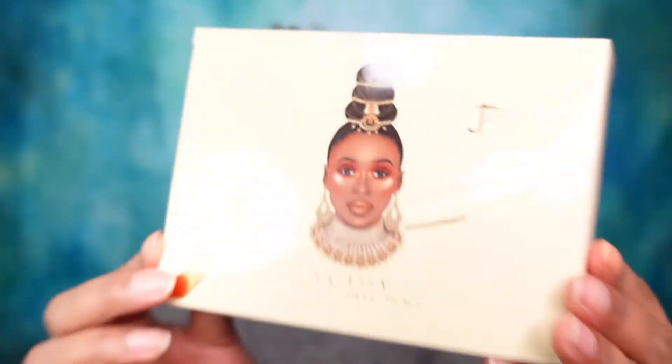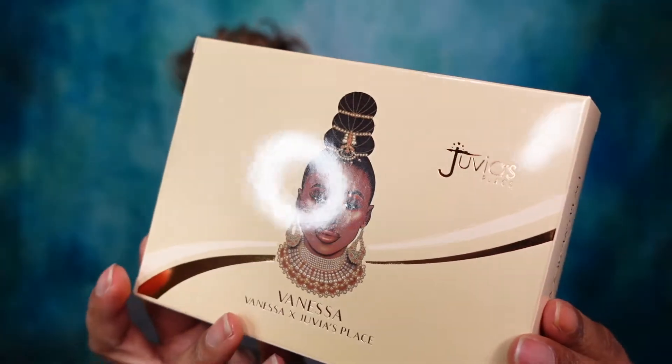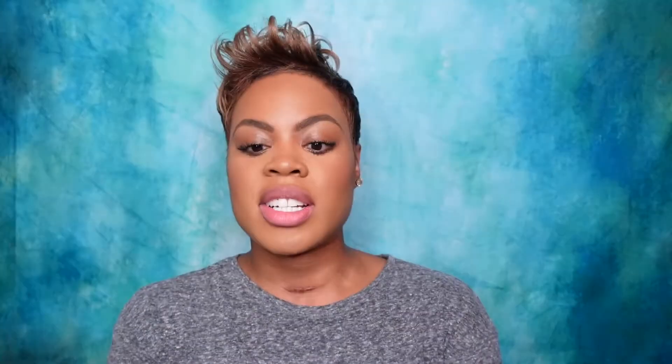First up, this is the box for the Juvia's Place and Vanessa collection — this is the eyeshadow palette that came out. This collection is a dream come true; it captivates beauty and rich nudes that work on every skin tone and every occasion, ideal for everyday glam and lots of sophisticated looks. Shelf life is 24 months — I mean, we all keep palettes much longer than that, but I appreciate them informing us.